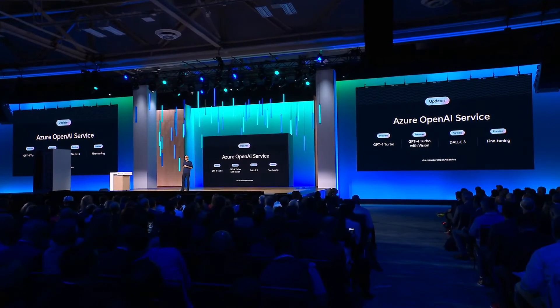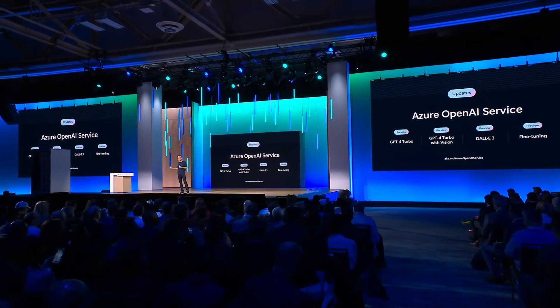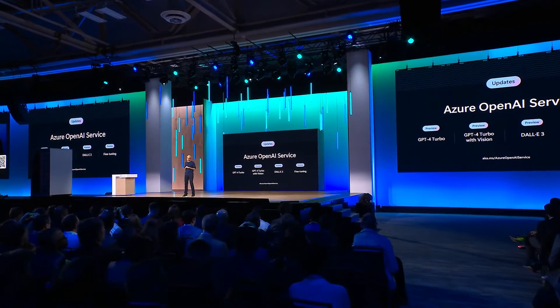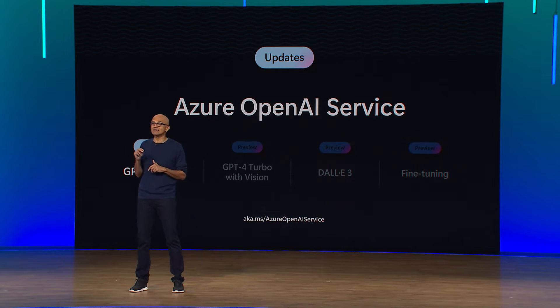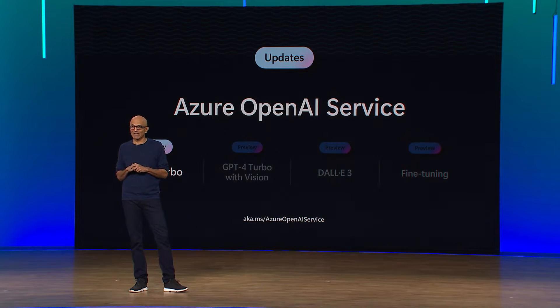We are bringing the very latest of GPT-4, including GPT-4 Turbo and GPT-4 Turbo with Vision, to Azure OpenAI Service. GPT-4 Turbo offers lower pricing, structured JSON formatting, and extended prompt length — you can fit 300 pages of text into a single prompt. GPT-4 Turbo will be available in Azure OpenAI Service this week in preview, and the token pricing for the new models will be at parity with OpenAI.